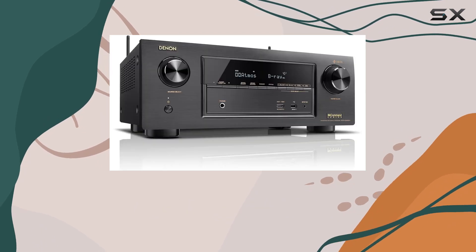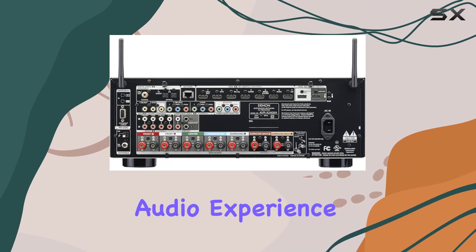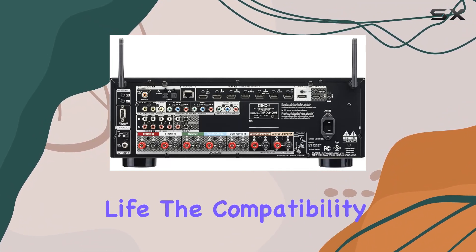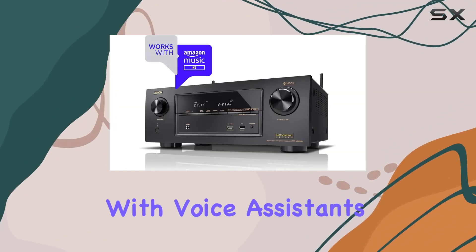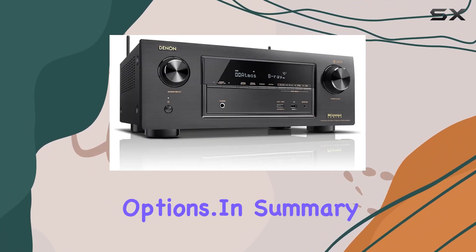The inclusion of Dolby Atmos and DTS:X ensures a cinematic audio experience, bringing movies and music to life. Compatibility with voice assistants like Alexa, Siri, and Google Assistant adds a layer of convenience to your control options.